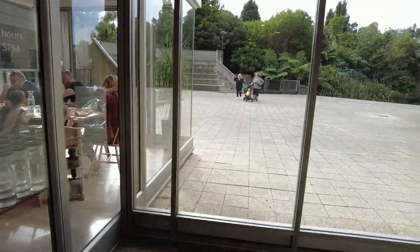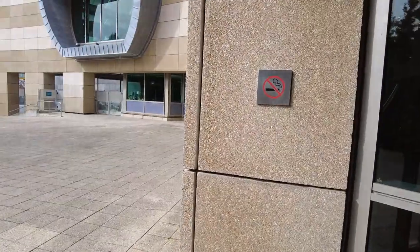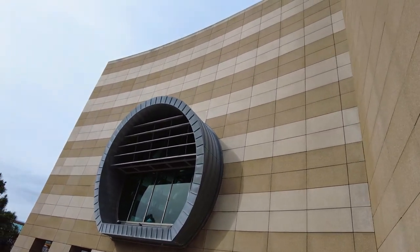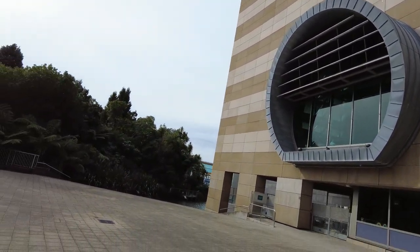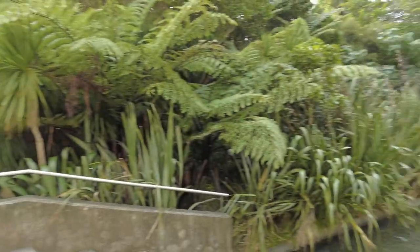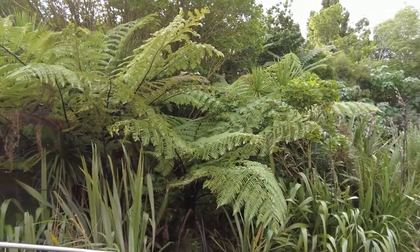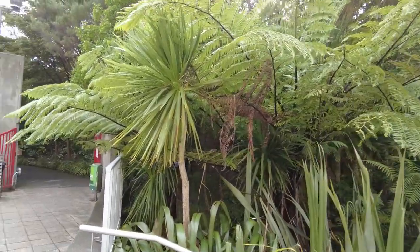Just outside the museum, you've got this little area here — a bit of a forest walk happening over there. So that's right outside the museum. What a day — great day spending time here at the museum, being able to show you people a few exhibitions and what's happening here in Wellington's Te Papa Museum. And this is just outside of it.